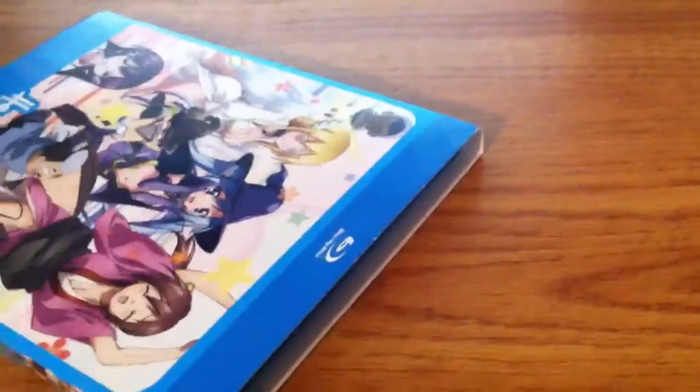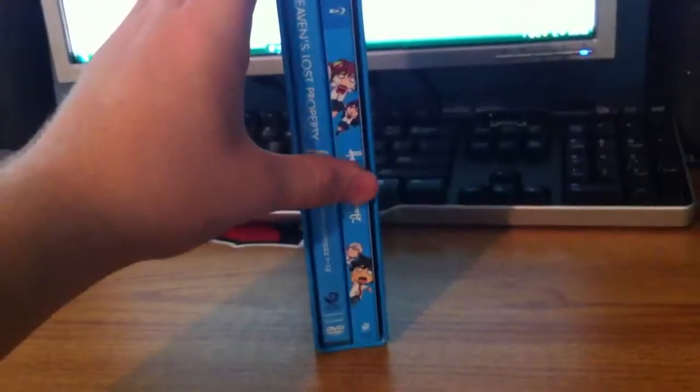Ikaros in a maid outfit. Now here's the limited edition chipboard box, which I got from Walmart the day before it was supposed to release. There it is — you could show it full size like that.